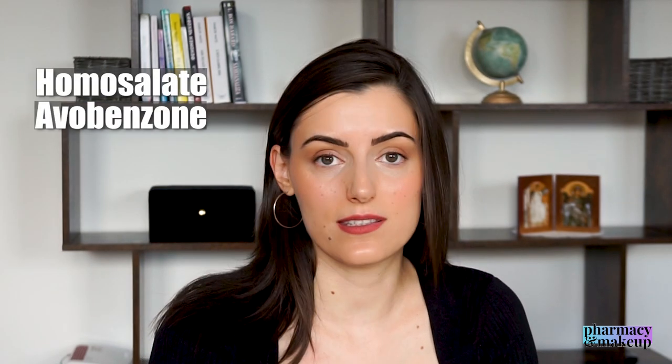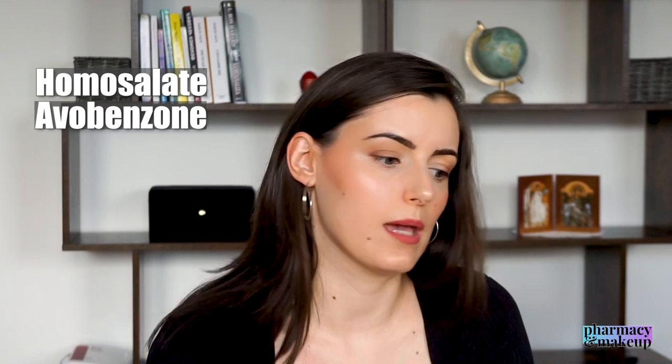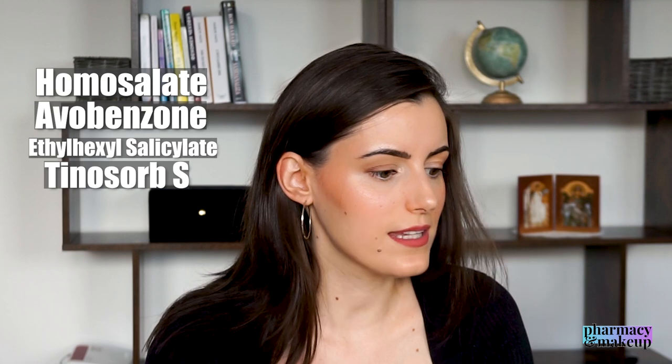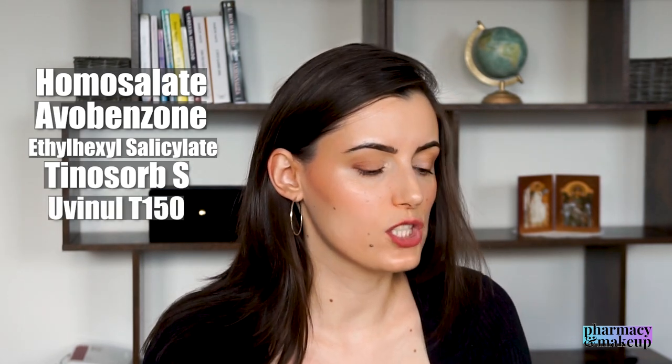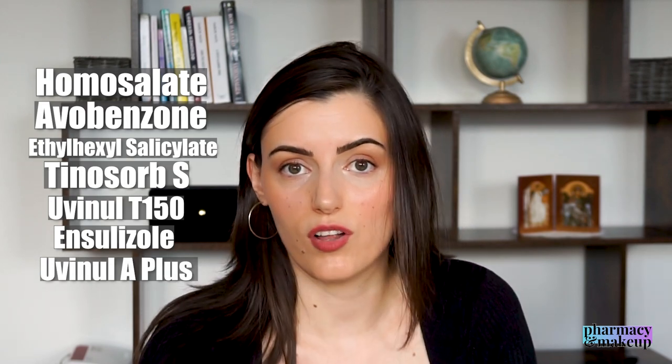These are the UV filters included in the sunscreen: homosalate, avobenzone — which is a UVA filter, a really good one but not very photostable — ethylhexyl salicylate, Tinosorb S, Uvinul T-150, Mexoryl SL, and Uvinul A+. These are decent UV filters.